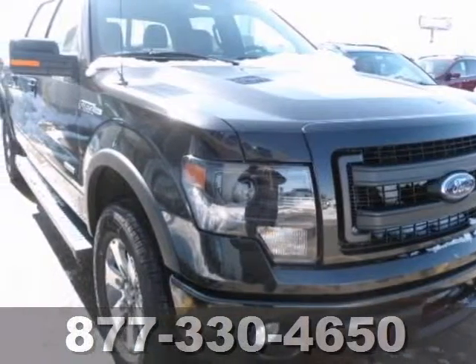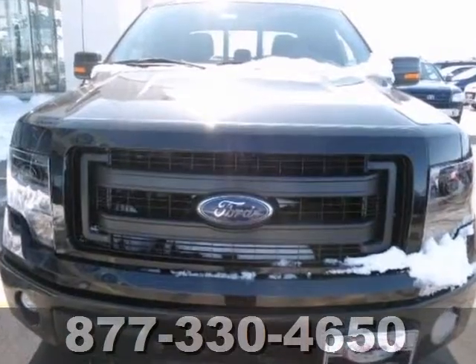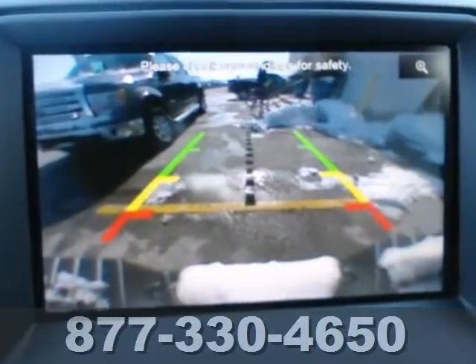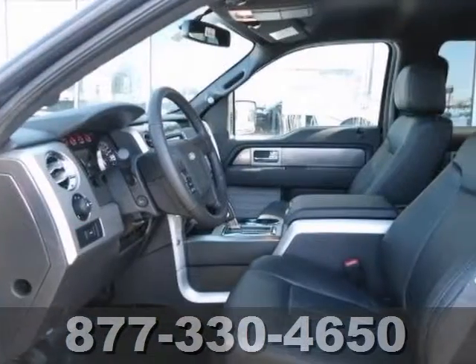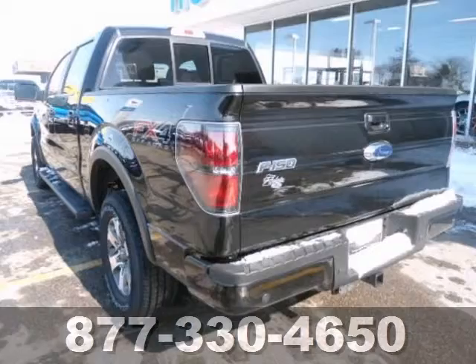You can't go wrong with this 2013 Ford F-150 with the FX4 Off-Road Package, 4-Wheel Drive, remote keyless entry — bound to sell fast. You also get alloy wheels, backup camera, and a CD player. Don't miss out on this terrific truck.